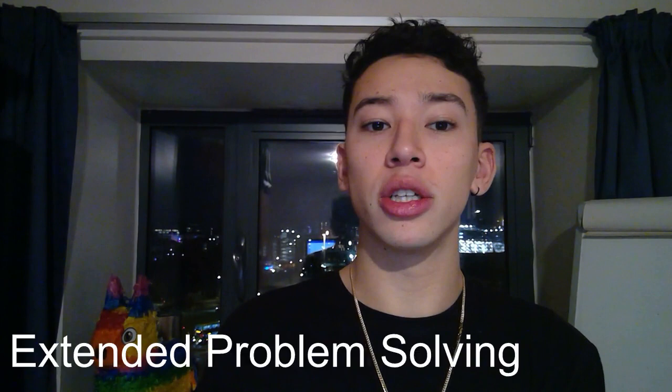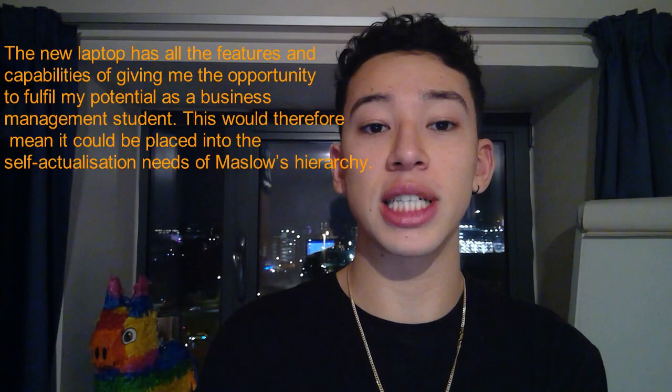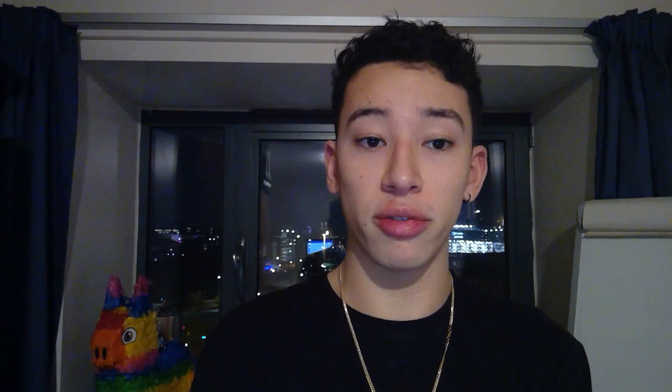Extended problem solving includes extremely infrequent purchases with long-term commitment, involving conscious and systematic decision making processes. This involves serious investment including money, time and effort. The final product I purchased was a Microsoft Surface Pro from Currys PC World. Deshaunet and McDonald state that many brands and products are bought without much rational mental processing. Consumers seek and evaluate selectively small amounts of information which they feel confident will help them. However, selection is complex and may be influenced by many factors: money, time, and assimilation of information.